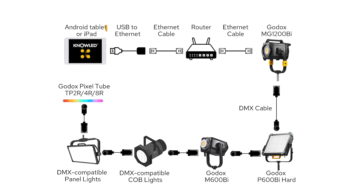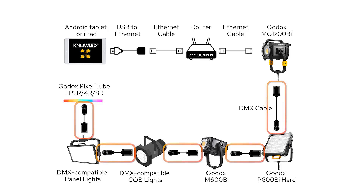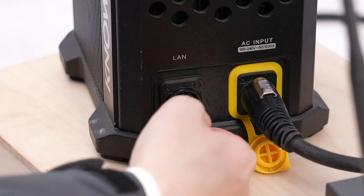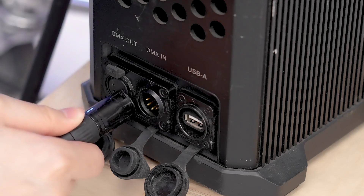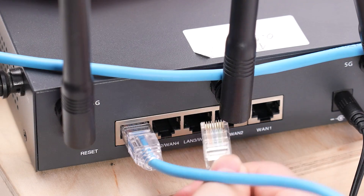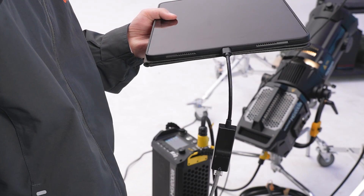If you prefer a wired setup, the Godox Knowledge app is all set for that too. Let me walk you through hooking things up using ArtNet and the daisy chain DMX approach. You need a few things: a tablet with the Godox Knowledge app, a USB-C to Ethernet adapter, a pair of Ethernet cables, a router, your lighting fixtures, and a couple of DMX cables. First, get the router powered on. Next, link up the router to one of your lights, provided it's ArtNet compatible. Then connect the light to all the others in line using DMX cables. Following that, bridge your tablet to the router using the USB-C to Ethernet adapter and one of those Ethernet cables.